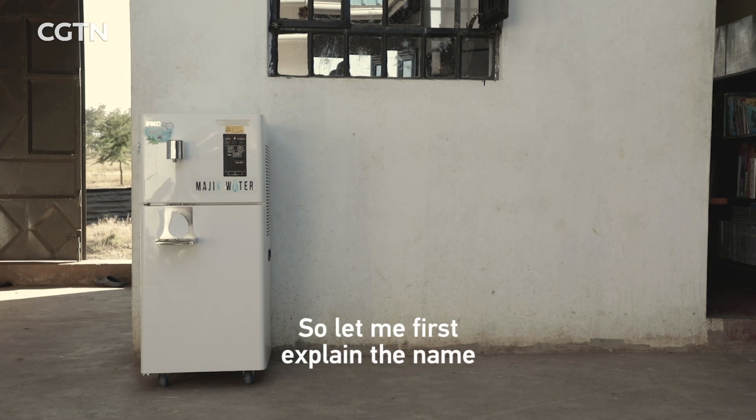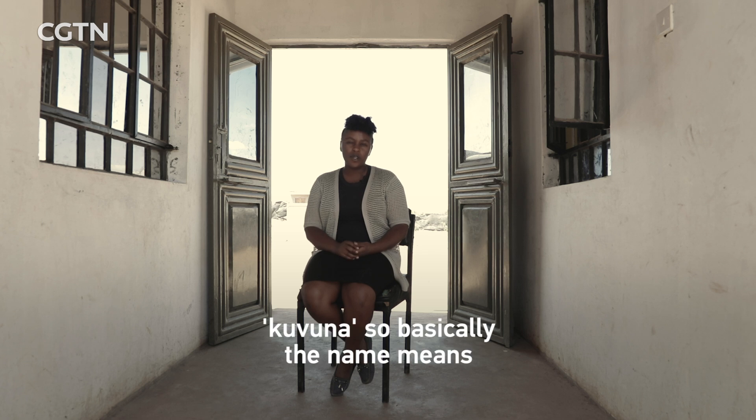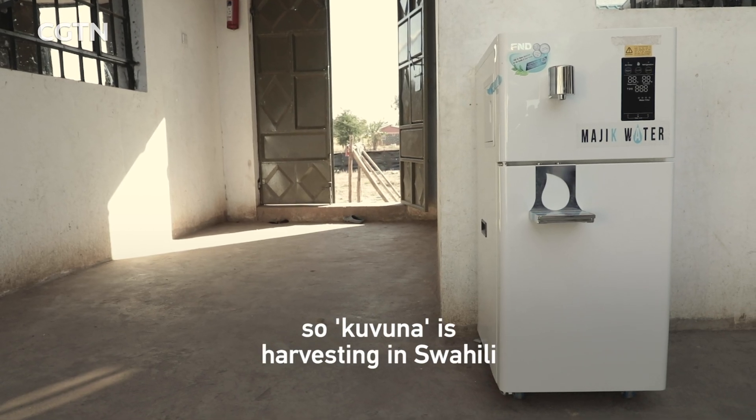Let me first explain the name. Maji means water in Swahili, and the K stands for Kuvuna. So basically the name means water harvesting — Kuvuna is harvesting in Swahili.